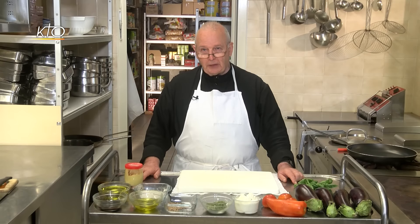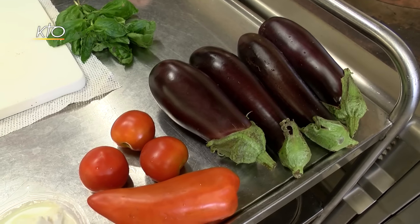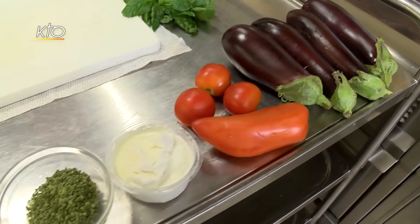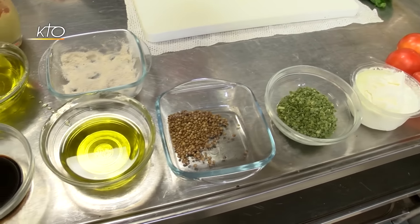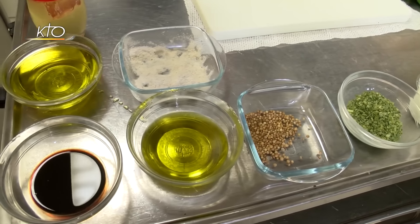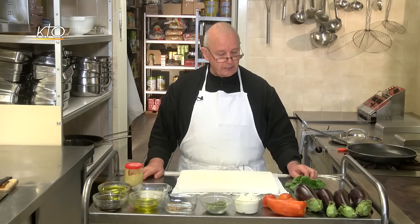Cette recette, je l'ai trouvée dans un très beau livre composé par nos sœurs bénédictines de l'abbaye de Jouk. Tout à l'heure, je vous ferai une recette d'un parfait au chocolat, mais pour le moment, je vous présente les ingrédients : 4 aubergines, 4 belles tomates, fromage de chèvre, 6 boulettes, des grains de coriandre, 2 sortes d'huile, de la moutarde, du vinaigre balsamique, et un bouquet de basilic du jardin.